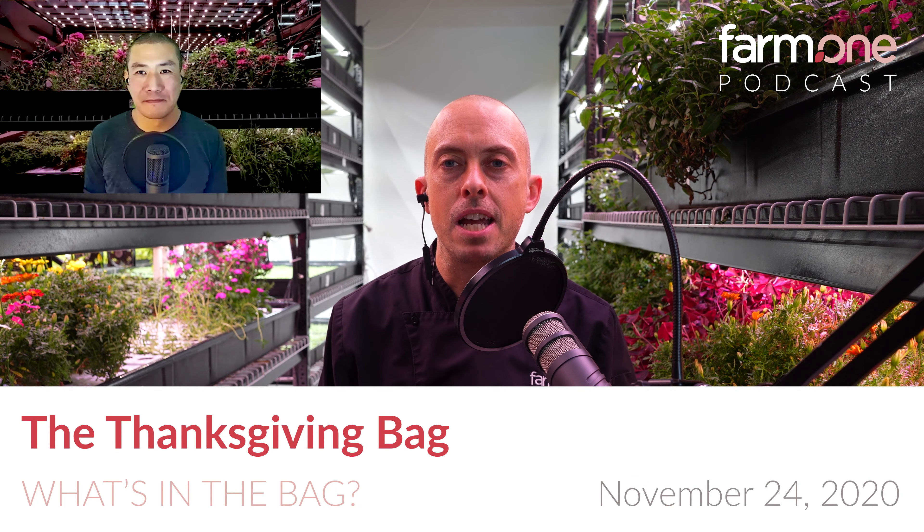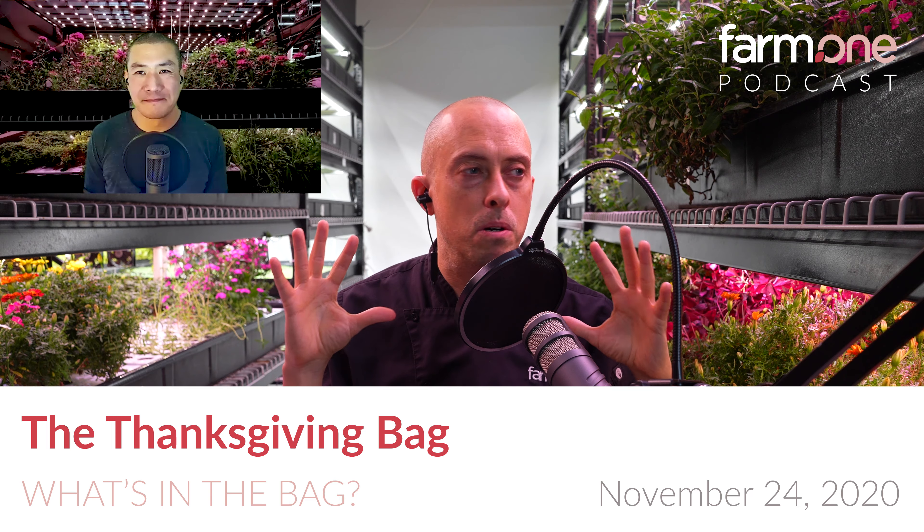We're going to have a bit of an industry chat and go in detail into some stuff about startups, the news, vertical farming, and some of our experience as well. So it should be an interesting time. But first, what I'm going to do is go into what's in this week's farm share box. If you don't know about Farm One, we're a farm based here in New York City. We've been here overall for about four years, but in Tribeca just for three years. And I'm sitting in a vertical farm.